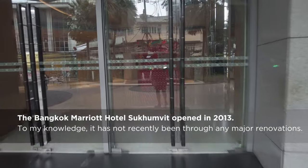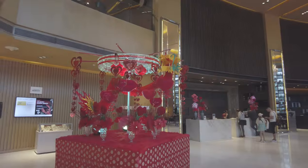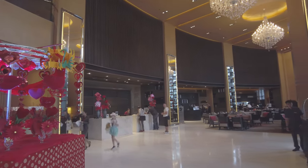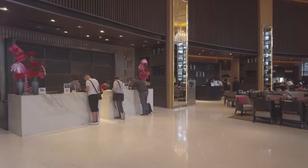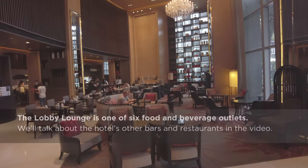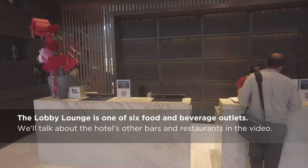The hotel opened recently enough that the building is yet to feel dated, although it is in that generic glass and steel skyscraper style. That said, I don't think anyone is staying here for the architecture. The lobby is new enough and it's spacious, if a little uninspired in that office building lobby kind of way. The adjacent lobby lounge serves as an inviting counterpoint to the utilitarian design of the rest of the ground floor.